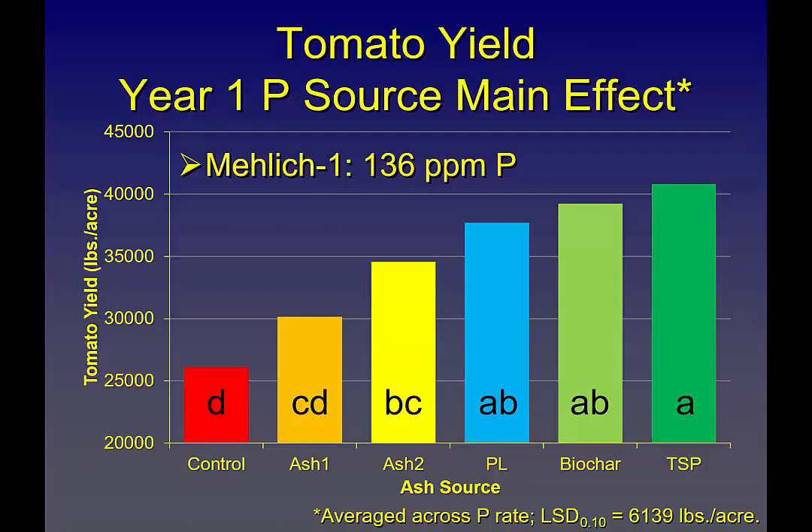Looking at yield overall — it wasn't a stellar yield year, we're talking 30,000 to 40,000 pounds — on a very high 136 ppm Mehlich 1 extractable phosphorus field, double what we would consider the cutoff range typically for row crops. No phosphorus yielded about 25,000 pounds per acre. But looking at our gold standard — triple superphosphate — we had over 40,000 pounds per acre. The only difference was phosphorus, on a field that was 136 ppm phosphorus.